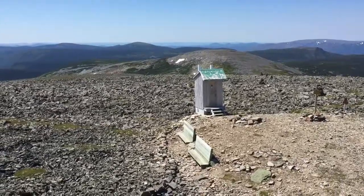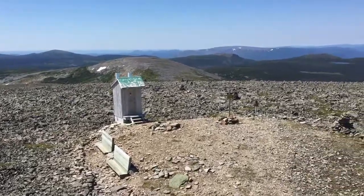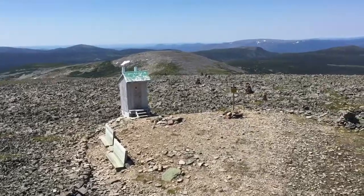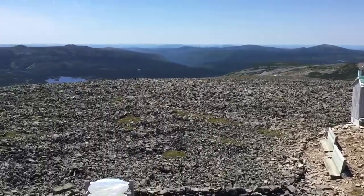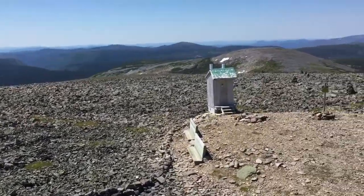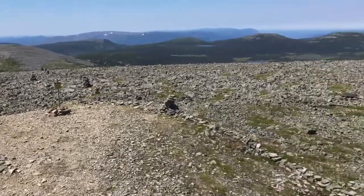We're on the summit here of Mont-Jacques-Cartier, one of the highest peaks in Gaspésie National Park here in Quebec on the Gaspé Peninsula. This is also one of the few places where there's still caribou living south of the St. Lawrence River.